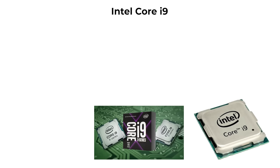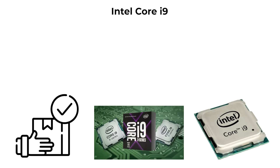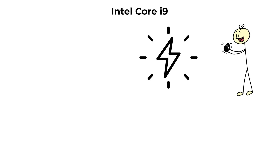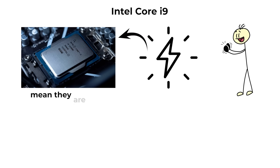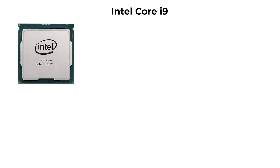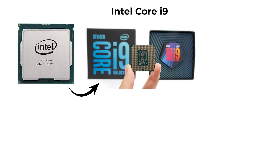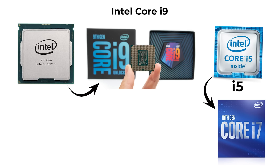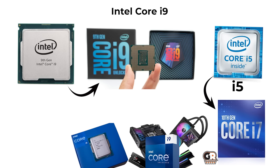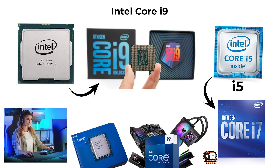i9 chips are also capable of delivering very high frame rates in modern games when paired with a strong GPU. However, their high price and power consumption mean they are not necessary for most users. For general tasks such as browsing or office work, an i9 provides no noticeable advantage over an i5 or i7. These processors are best suited to a small percentage of advanced users who require absolute top-end performance.